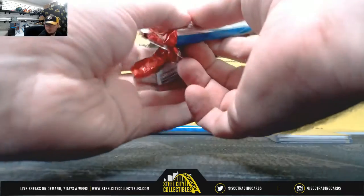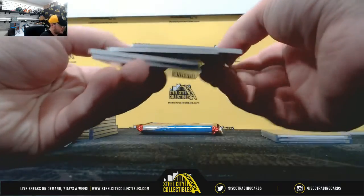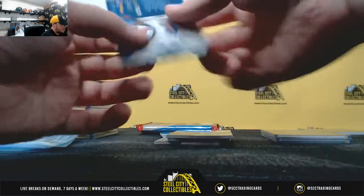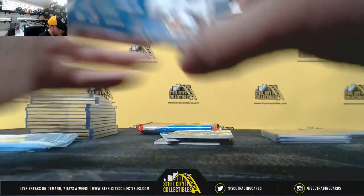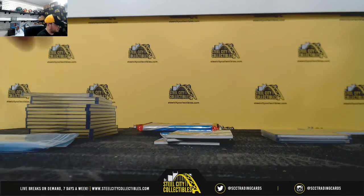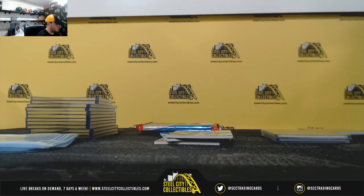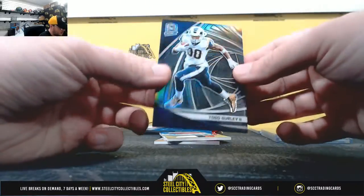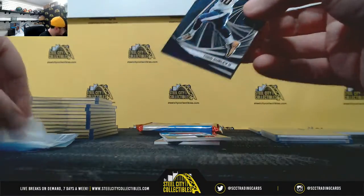So we're now four breaks in, we've pulled autographs of Daniel Jones, Kyler Murray, and Luka Doncic. Let's keep filling these breaks up, guys. Masked Marvels, Josh Allen, 40 of 50 — Kevin M. Todd Gurley, 39 of 99 — Kevin.